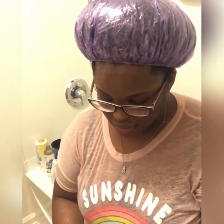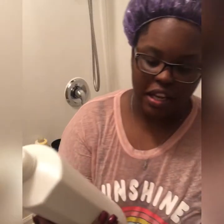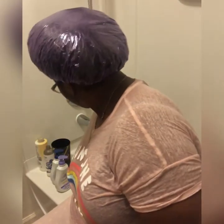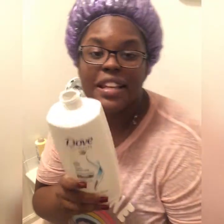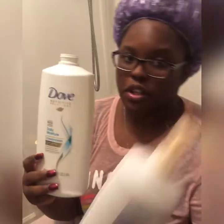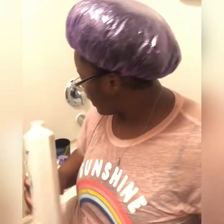I absolutely love Dove products. Today we're going to be starting with the Dove shampoo — this is the Daily Moisture. I got this big bottle from Sam's. I don't run through shampoo a lot; this is nearly full. I had the matching conditioner, which is right here, but we're at the bottom of that one. I'm going to use this to shampoo her hair, this to condition and detangle, and then I'm going to be adding a mask treatment into her hair as well.